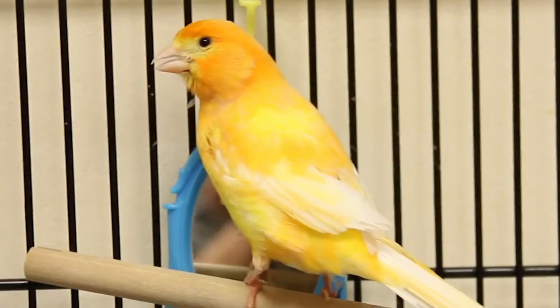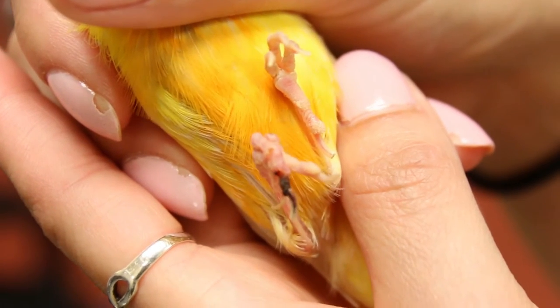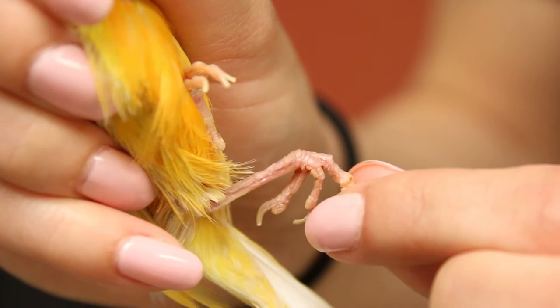We put Perry the Canary under anesthesia and then we cut off the band that was wrapped around his leg. It looked like the band had been placed when he was probably still a very young canary. We ended up using the high-speed dental burr to cut the band off.